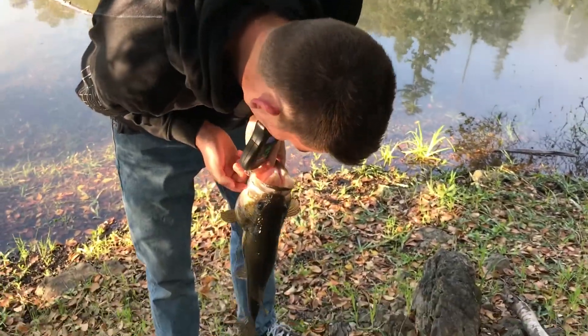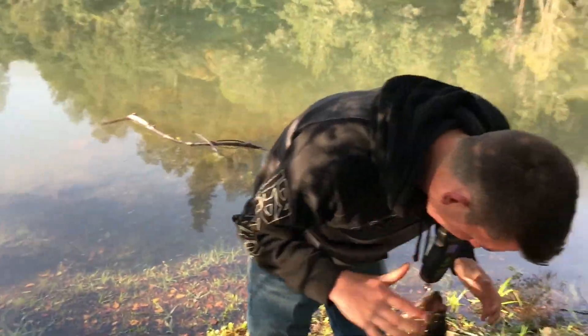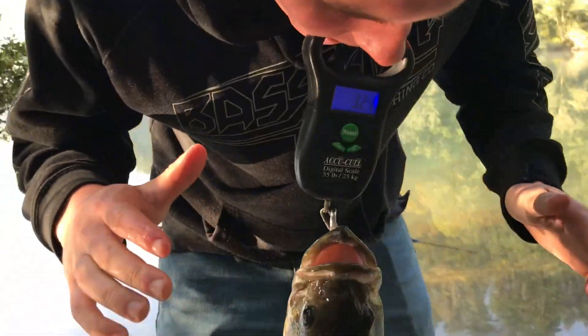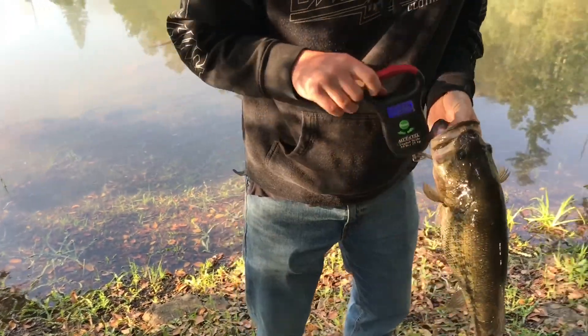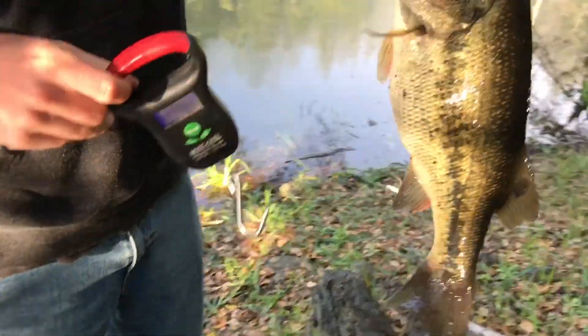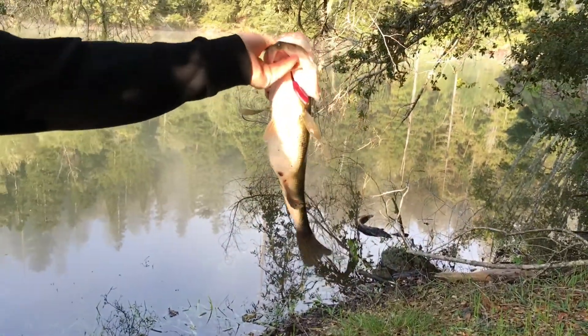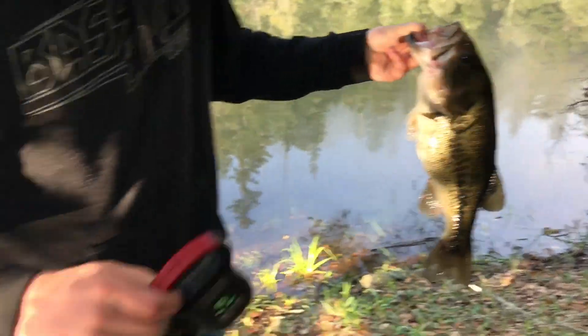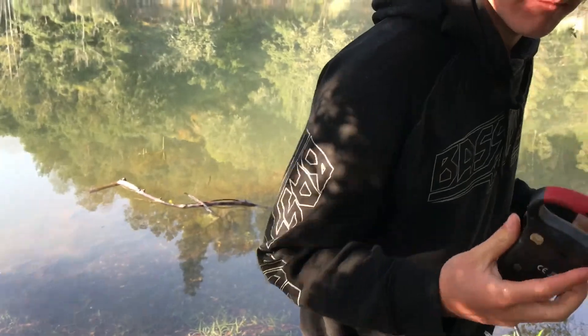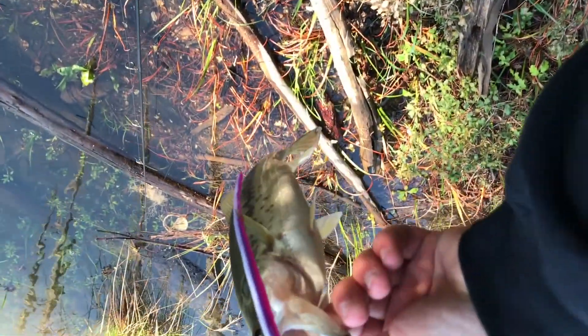Hey guys, Ryan here, Cali Bass Fishing 99, out here at Kent Lake. 3.24 — first fish of the day! Three pounder, look how fat and healthy that is guys — pre-spawn for sure. Look at that, big old largemouth. Alright, we're gonna get him back and we'll get back to some more, stay tuned.